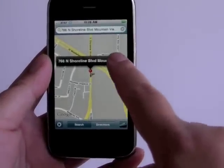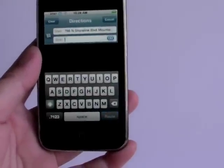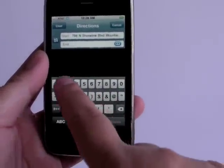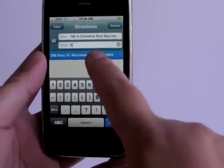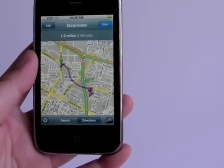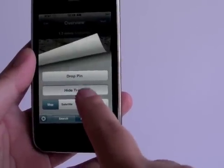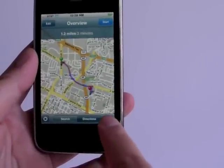And with the address, you can navigate for driving directions, and the map can also show you the real-time traffic on the nearby streets or highways.